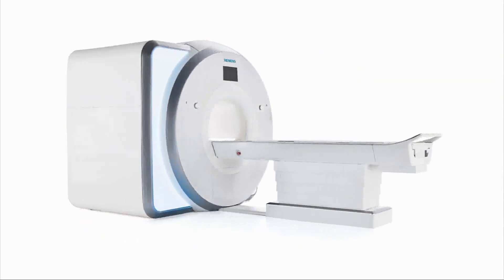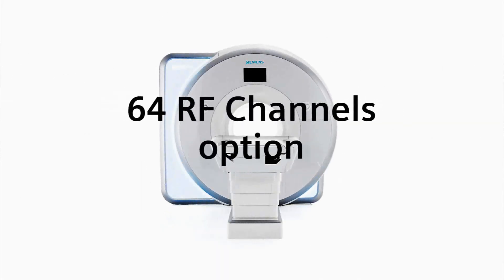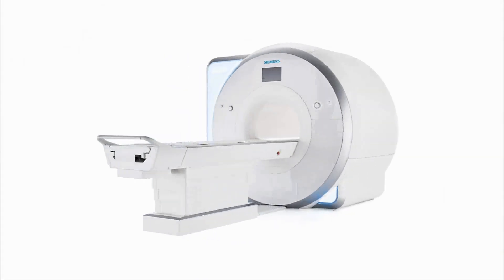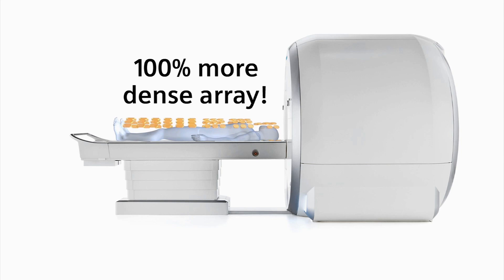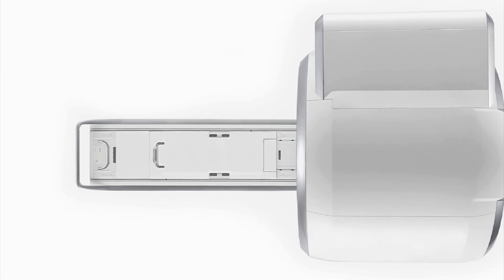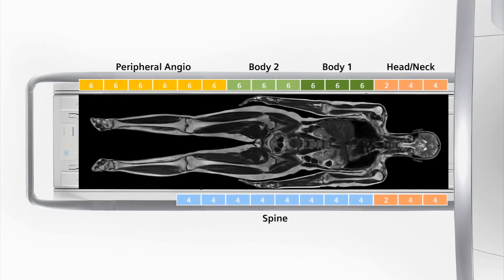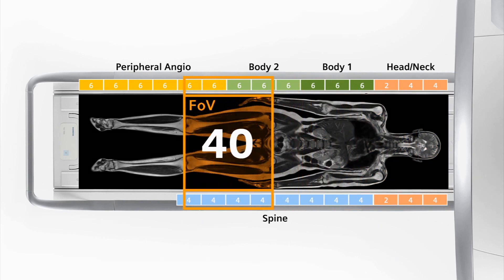TIM4G flexibility starts with 48 RF channels — the highest basic channel configuration ever offered on a 3 Tesla system. TIM4G also offers access of up to 204 elements, which may be used to create an imaging matrix that is 100% more dense than the original TIM imaging matrix. The combination of 48 RF channels and 204 elements allows maximum use of coil elements at full fields of view, without ever running out of RF channels.